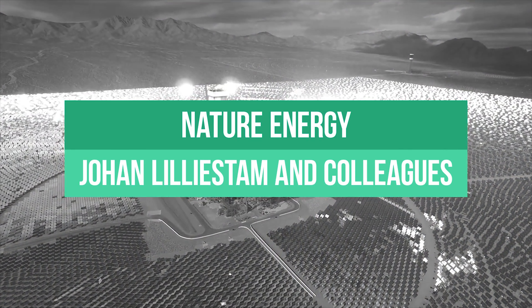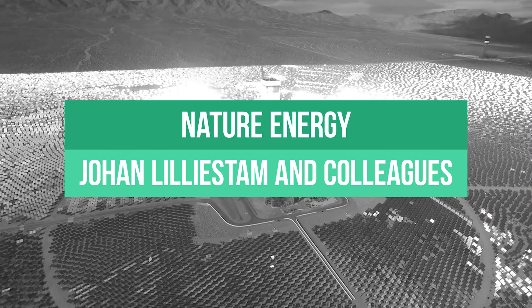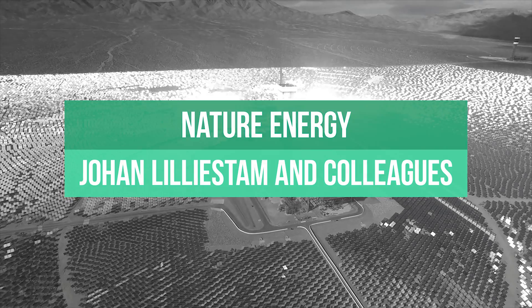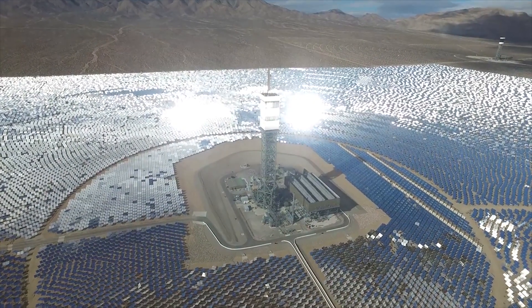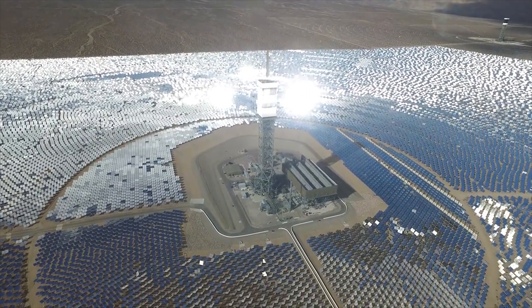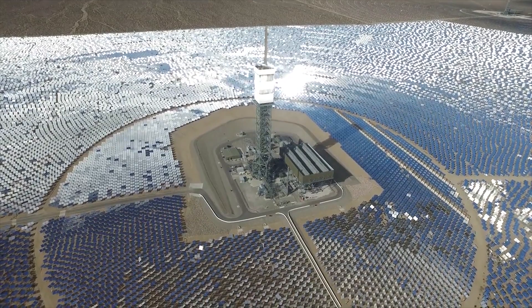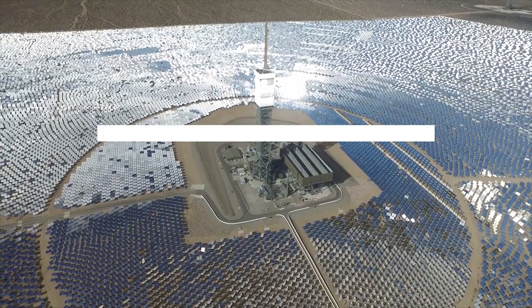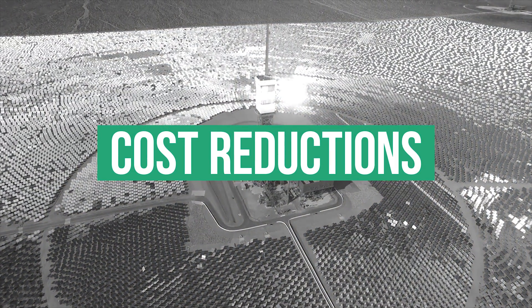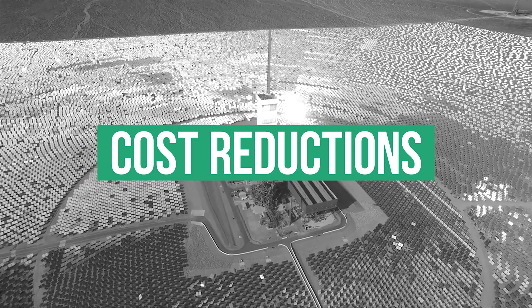However, recently writing in Nature Energy, Johan Lillstrom and colleagues at ETH Zurich in Switzerland have compiled a database of all commercial CSP projects and used this dataset to identify different phases of market introduction with respect to country-specific markets and different CSP technologies, including parabolic trough and tower systems.